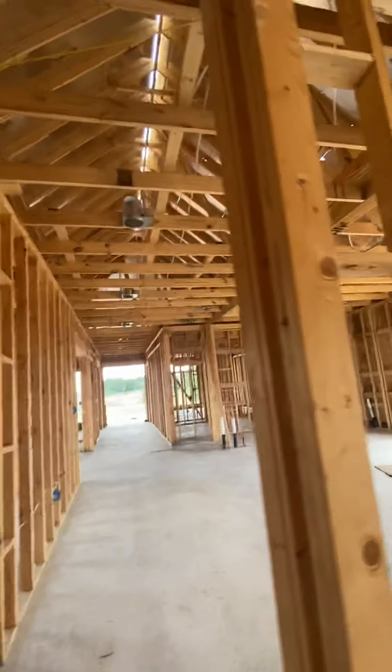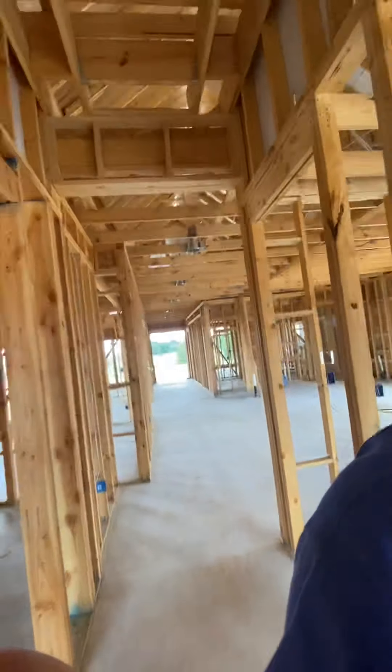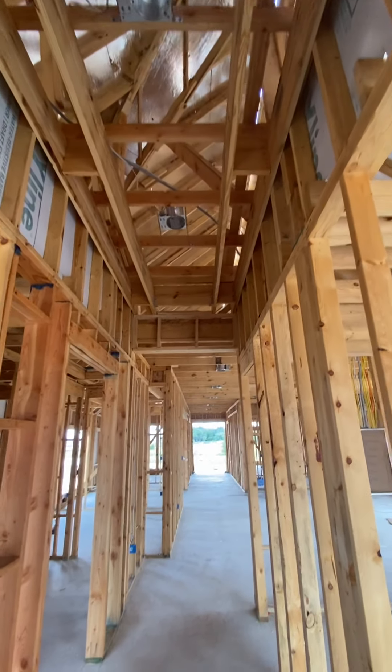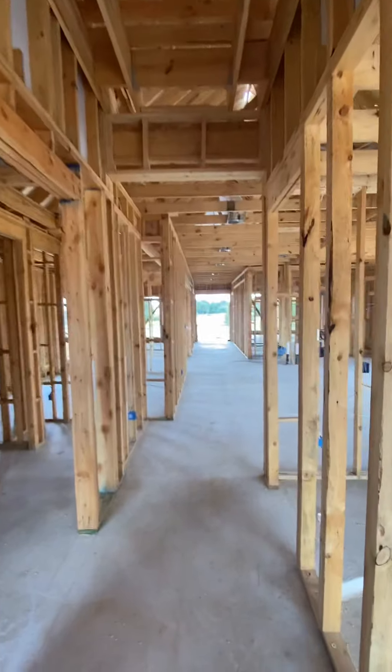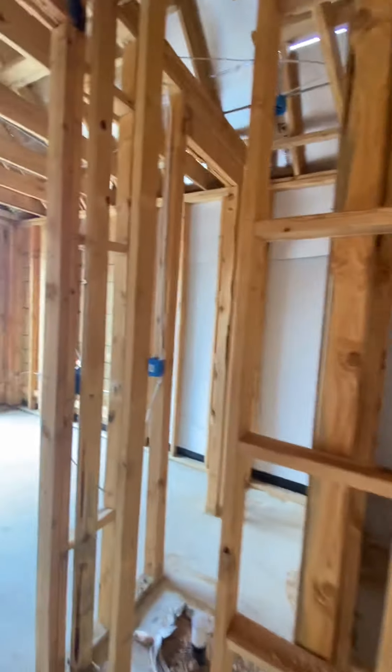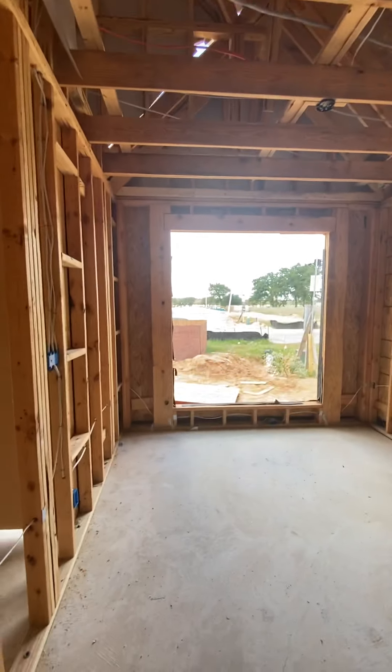I'll walk in through the garage entry, but I'm going to back up as if coming in the front door. This is a nice eight-foot door. Now we're into the foyer and we've got a nice tray ceiling that's about 12 feet tall. As soon as I walk in, I'm going to take a left and we're going to go into a bedroom.